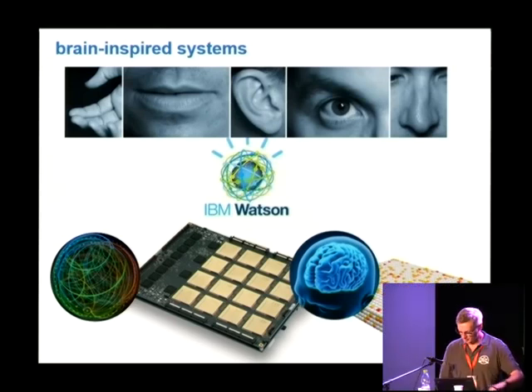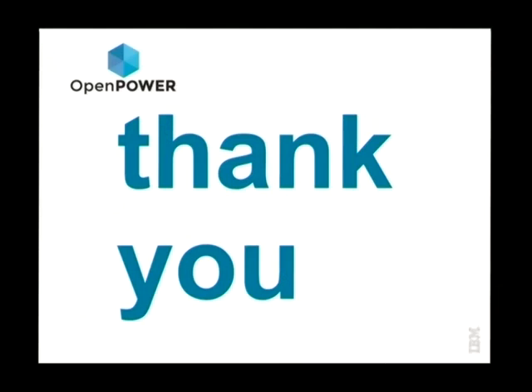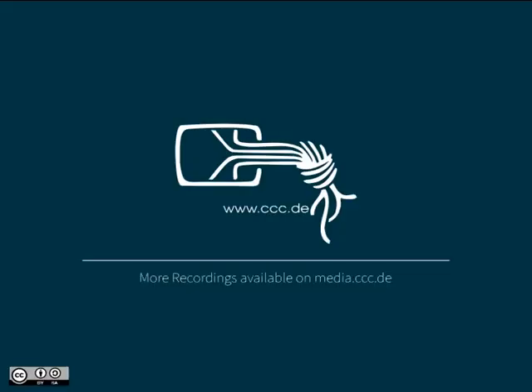That's pretty much what I wanted to share today on hardware. Are there any questions? Thank you very much.